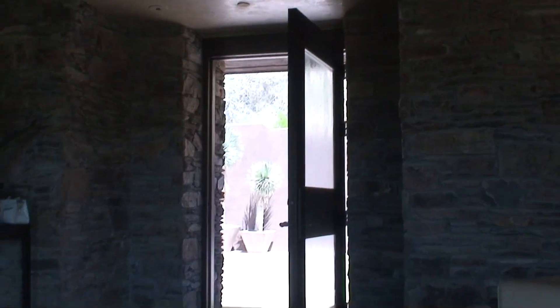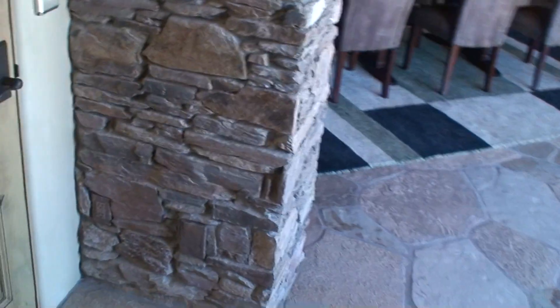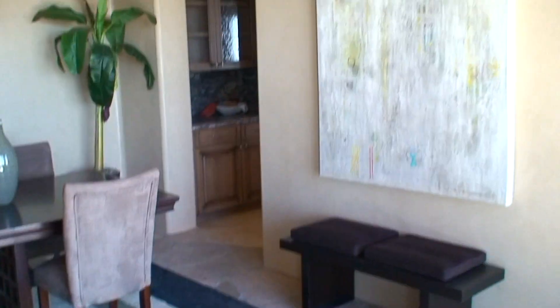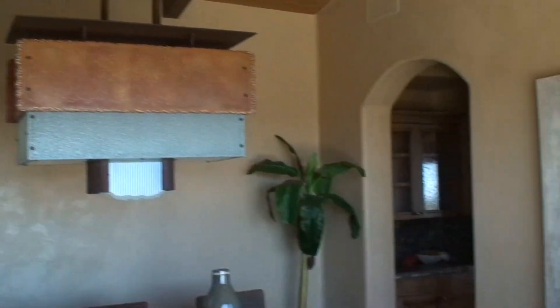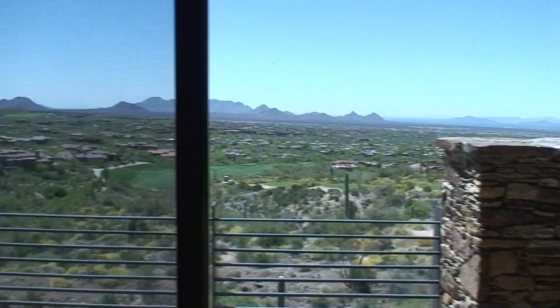We're back at the entryway. If you come in and go to the left, here's another door to the elevator. This would be your formal dining room with a nice high ceiling. And then you've got the fabulous view here and the wraparound balcony.